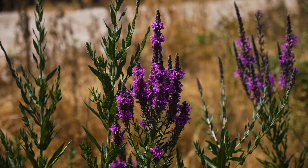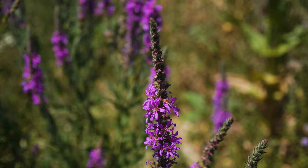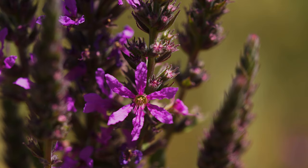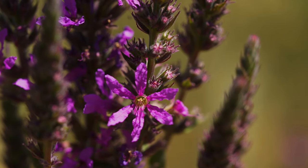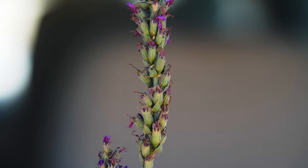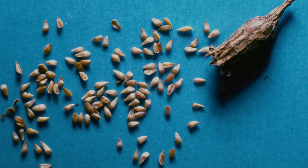Flowers occur in spiked clusters from mid-June to late September, depending on location. Flowers are a third to three-quarters inch in diameter. They have five to seven purple, sometimes crumpled-looking petals with a small yellow center. Each flower produces a capsule fruit that can contain well over a hundred small, light-colored seeds. A single plant may produce more than a hundred thousand seeds annually, sometimes up to a few million.